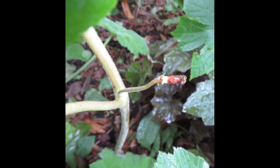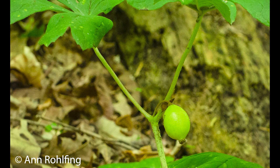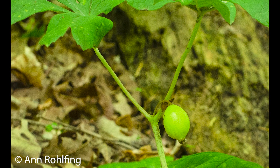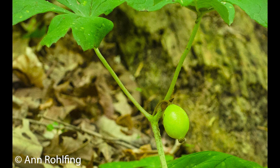Often, few pollinators visit and fruits do not mature. In some studies, if a stand of a different species of flowering plant that is highly attractive to bumblebees is located near a Mayapple colony, that colony will have better pollination.